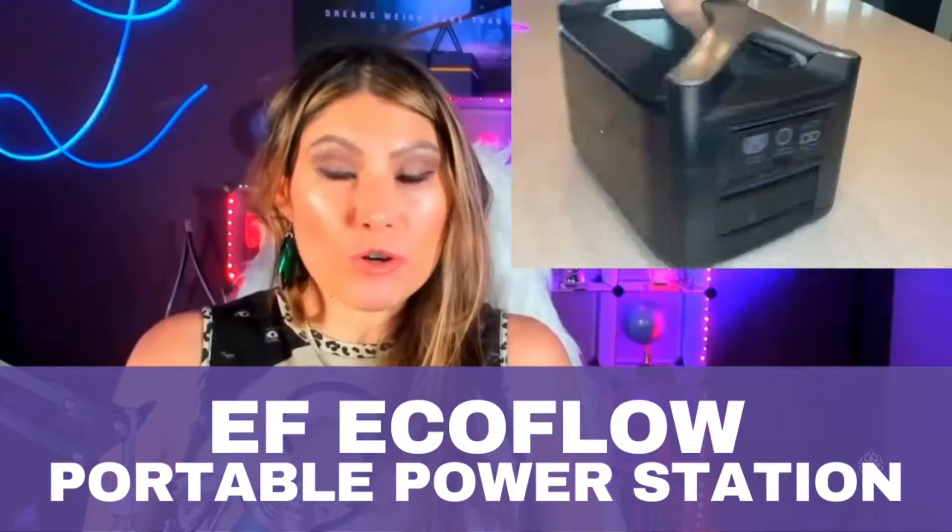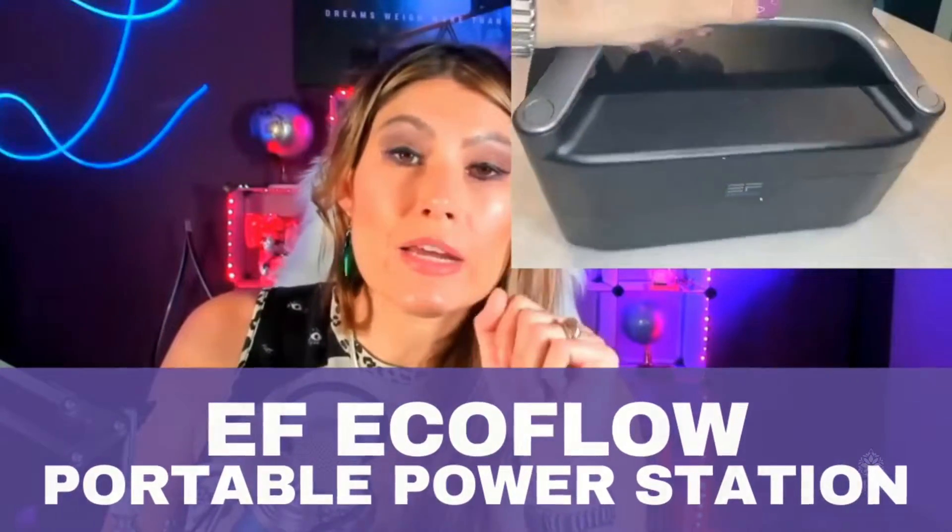This is the EcoFlow River, a power station you're going to be using in mostly two situations. One is a power emergency in your home — maybe you have a family, medical devices, or simply you just don't want to lose the food in your fridge. Maybe you just need something that is going to give that security to your family. This is what you could need this one for.